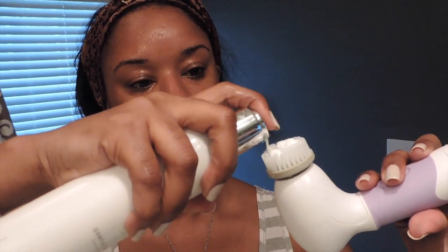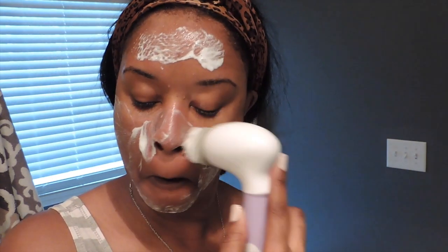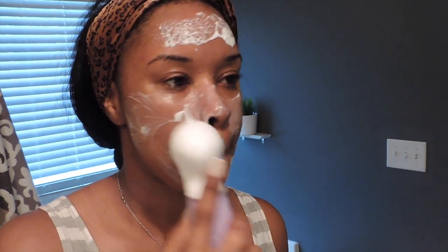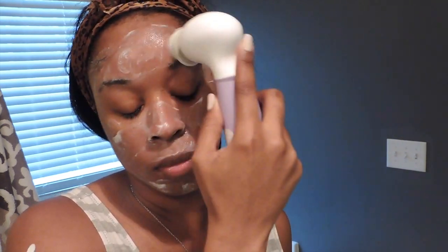For demonstration purposes I am doing this outside of the shower, but normally I do all of this while I'm in the shower. First, I use my gentle cleanser along with my spin for perfect skin brush. This just helps with exfoliating the skin and removing all of the product I had on during the day — making sure my pores are clean. It really helps with the whole cleansing process.